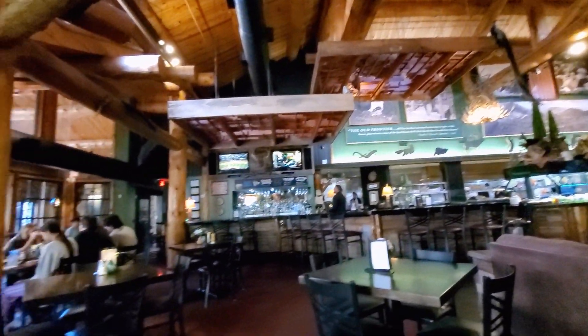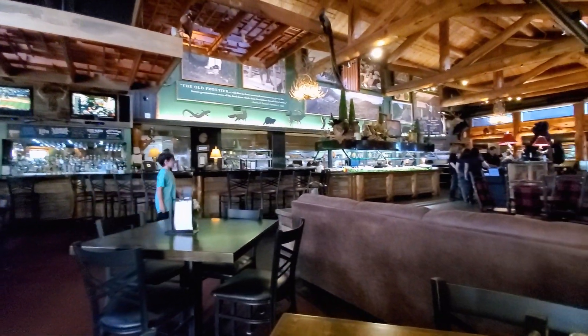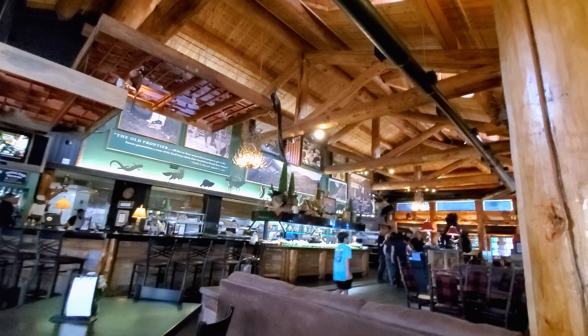I just love the decor in here. It feels like almost like a cabin, or kind of a lounge. There's a bar right there and that's the big salad bar. I like it in here — it's really nice.